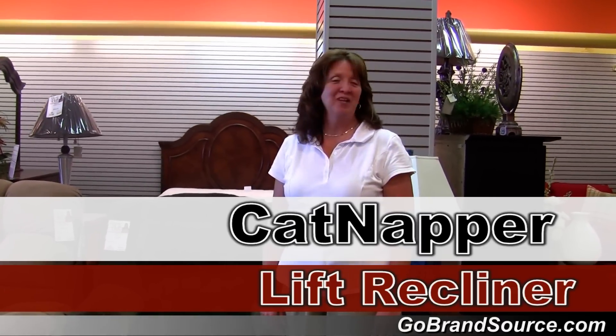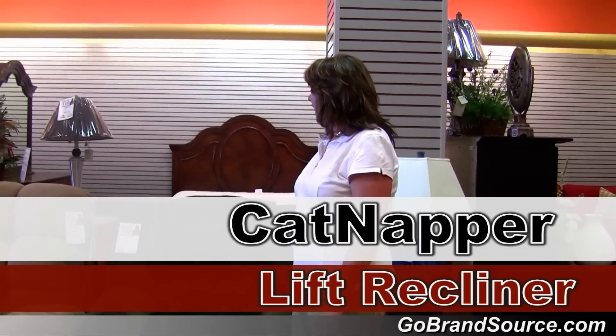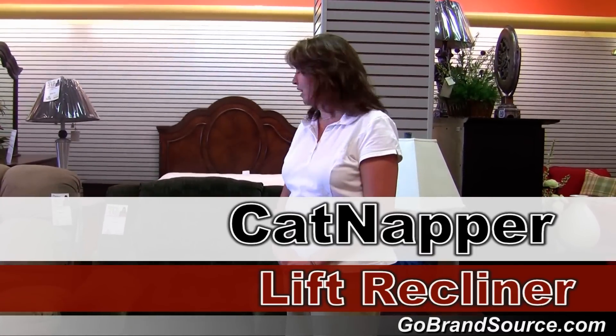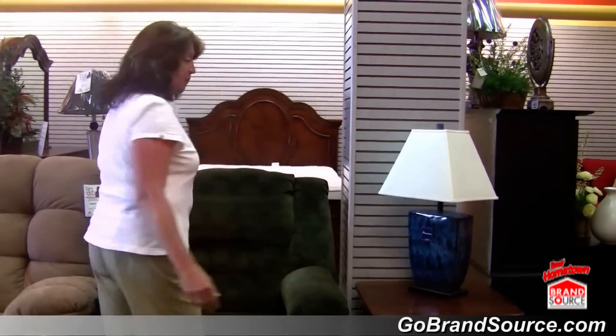Hi, this is Grace from The Hometown Store in Sault Ste. Marie and I wanted to demonstrate one of our new products that we have here in the store. This is the Catnapper lift chair.